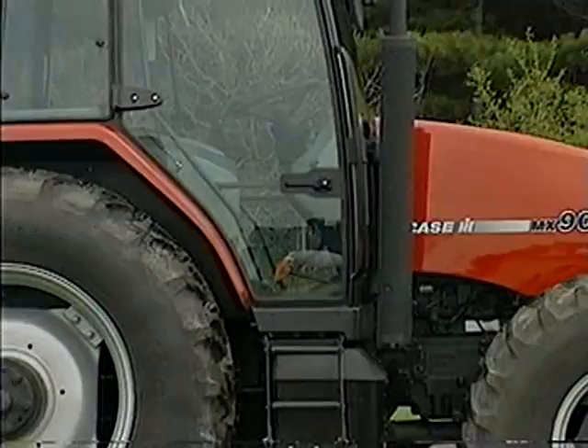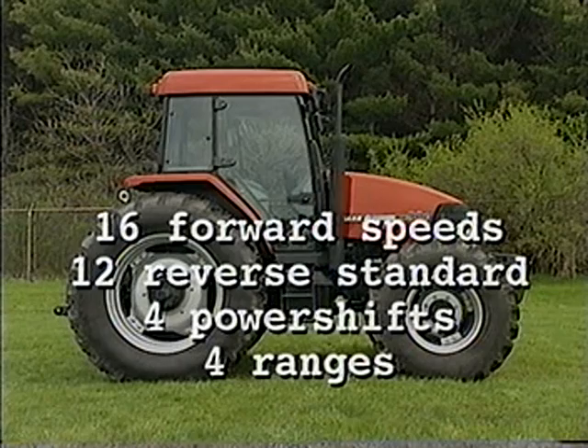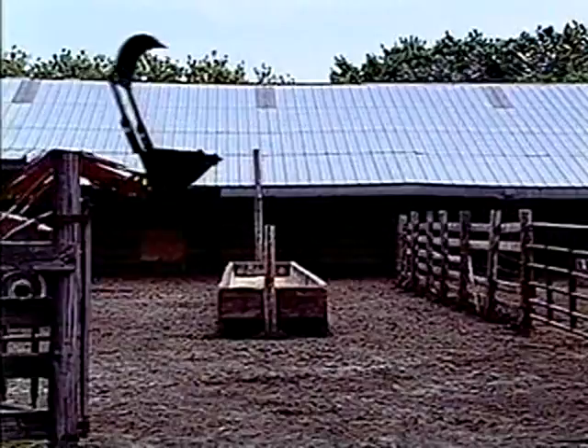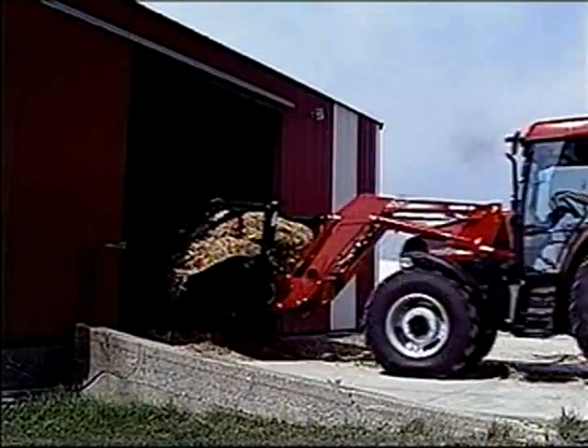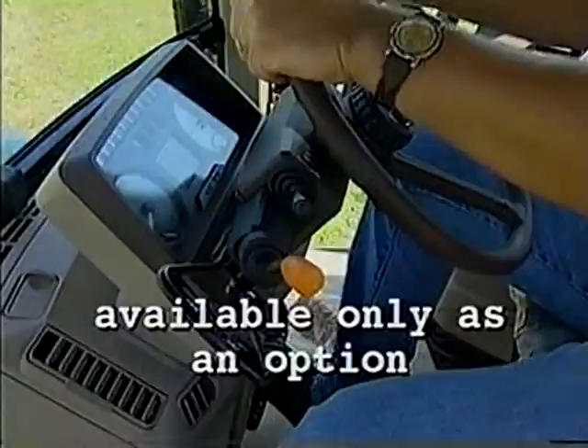To get this power to the ground, the Case IH MX80C, MX90C, and MX100C all feature a 16 forward-speed, 12 reverse-speed transmission with four power shifts in each of four ranges. The 10 series from Deere offers a 12 forward, 4 reverse-speed transmission standard. For loader and other operations that require quick directional changes, the MXC offers a convenient column-mounted forward-reverse power shuttle standard, with a dual-clutch system that engages one clutch while the other is cooling to provide maximum efficiency and smooth direction changes in heavy-duty shuttle situations. Deere's Reverser is available only as an option.